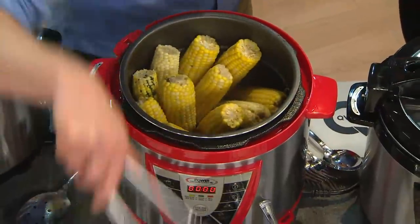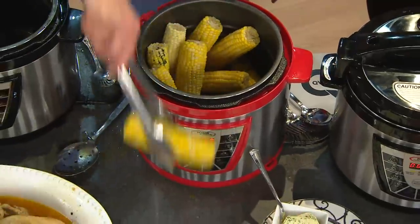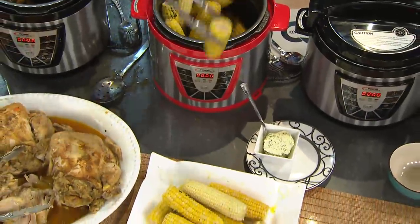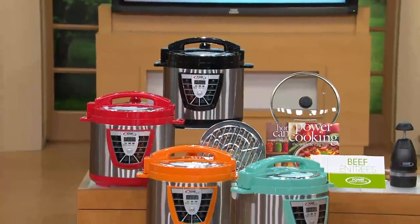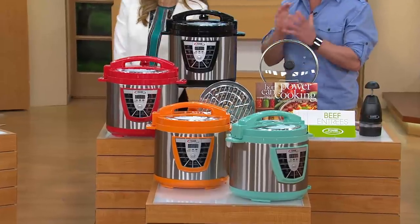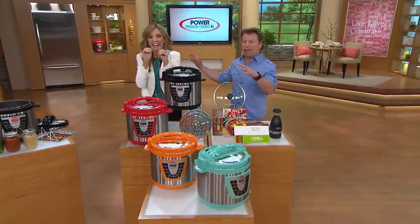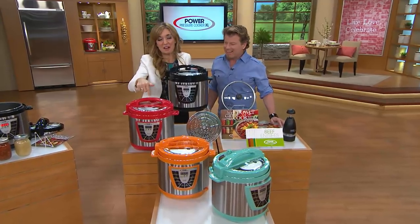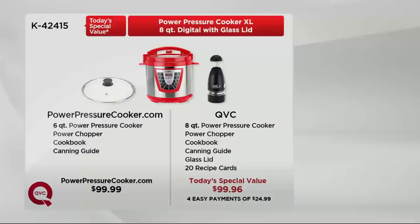In about 30 seconds, we'll see how many ears of corn Eric can pull out of this. I have 18 ears of corn in here and I cooked them in two minutes. Don't just think of heavy foods like pot roast, chicken, and ribs — think of the summer coming up. The pressure cooker is the greatest way to cook your vegetables because it saves the nutrients. Here's the black, red, tangerine, and turquoise — the last three you can only find here at QVC, the only place you can find this value: same price as the six-quart infomercial, but eight-quart on four easy payments of $24.99.